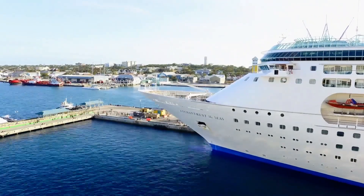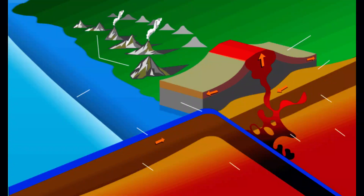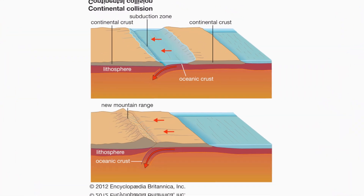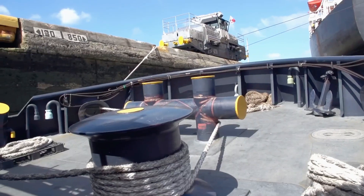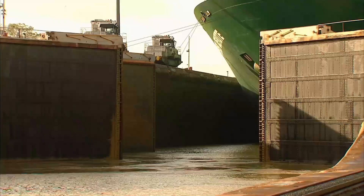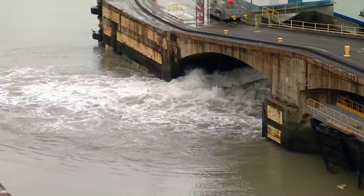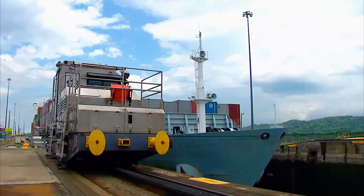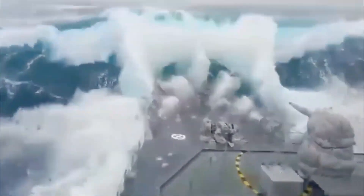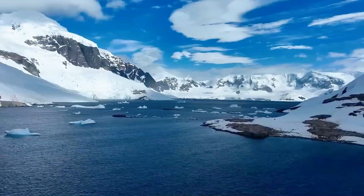Even as technology has advanced, the fundamental geologic structure of South America remains unchanged. The tectonic forces that created the Andes continue to shape the region, and the stability of the continent's crust ensures that no natural underwater passage will form. While speculative ideas about creating tunnels or artificial passages under continents occasionally capture the imagination, the practical challenges are immense — constructing a tunnel large enough for modern ships would require overcoming millions of years of geologic buildup, plus logistical, economic, and safety challenges. The pressures deep underground and unpredictable tectonic activity would all pose significant risks.